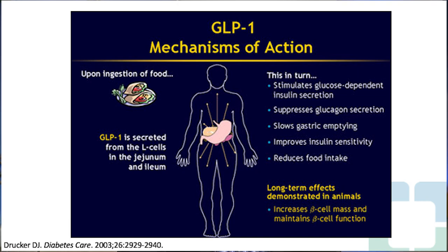Many patients will lose weight because of the effects on gastric emptying and reductions in food intake. That is why two GLP-1 receptor agonist therapies are also approved for the primary indication of weight loss. Long-term animal studies suggest there may be protection of beta cell mass and function. We have data that GLP-1 receptor agonist therapy restores beta cell function quickly after initiation, though whether it prevents apoptosis or further decline in beta cell function in humans is not yet clearly described.